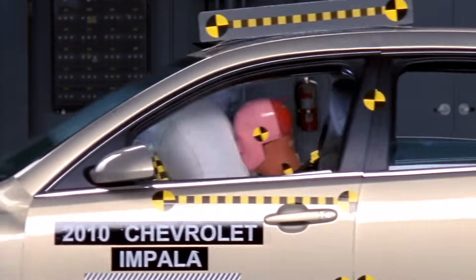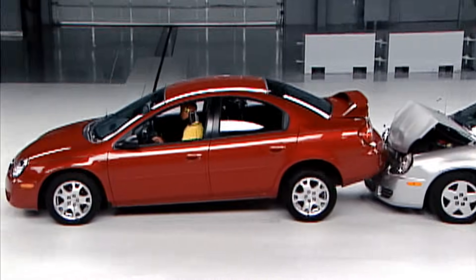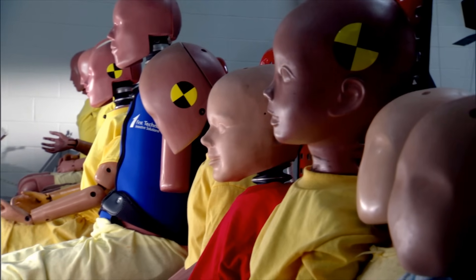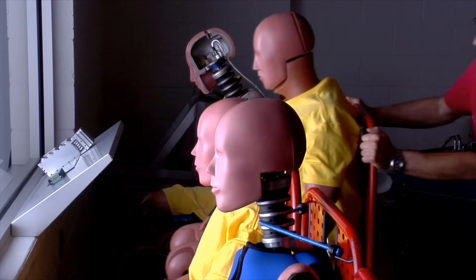Here at the Institute, we have three types of dummies: frontal impact dummies, side impact dummies, and also rear impact dummies. We also have different sizes, ranging from a six-month-old infant to a 95th percentile male.